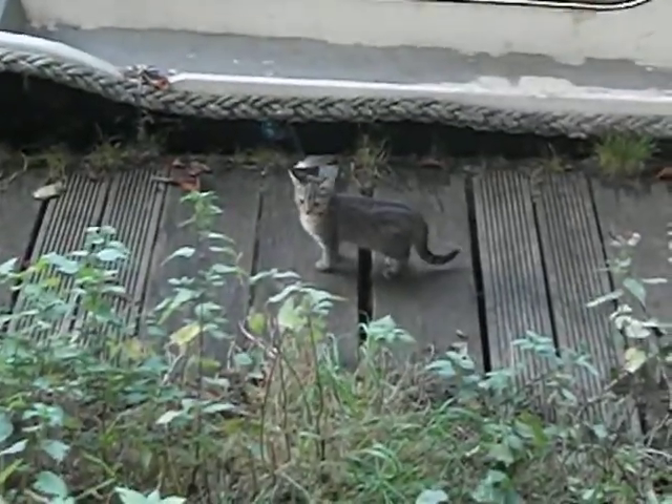Here's our recent addition, Bernard, the wee lady kitten.